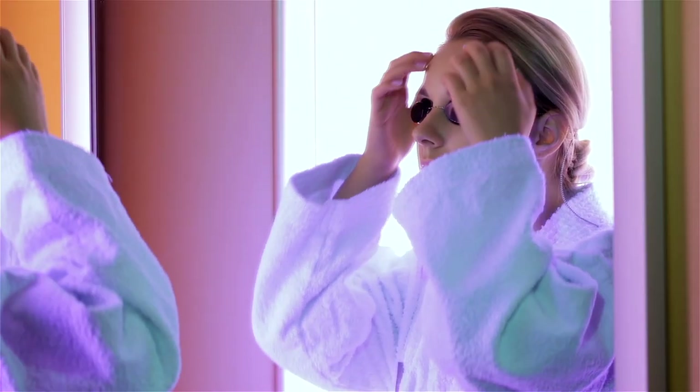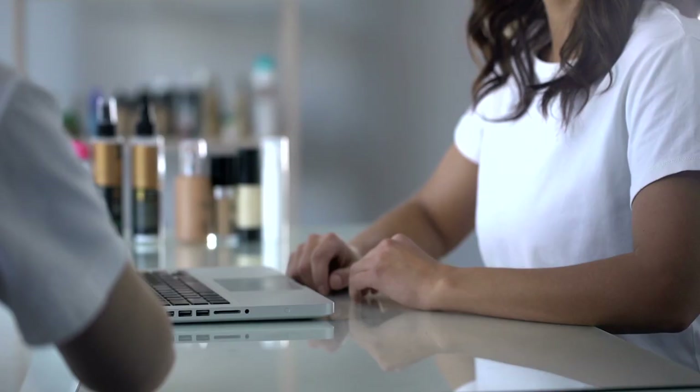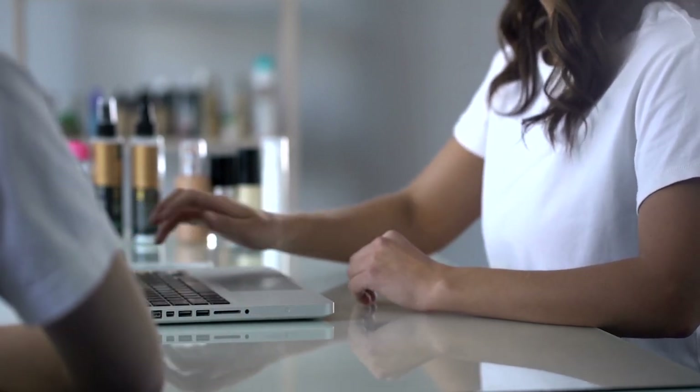You can save money on tanning by taking advantage of special deals and packages offered by your local tanning clinics. Memberships at tanning clinics are sometimes available, allowing you to save money on your tanning sessions while still getting the same great results.